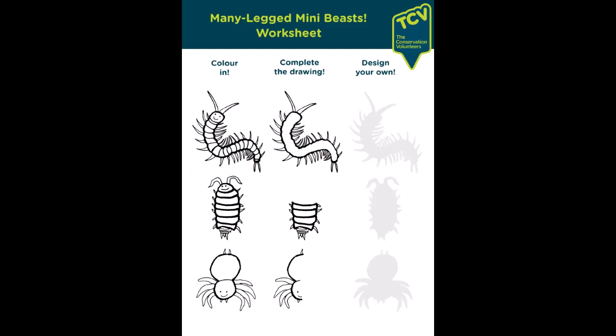We've made another worksheet for you today on many-legged mini-beasts, so please try it out and let us know how you found it. We'll see you next week. Thank you. Bye bye!